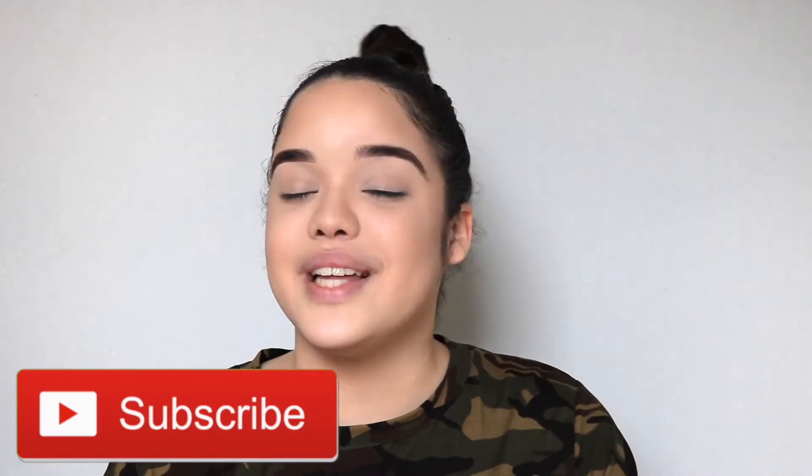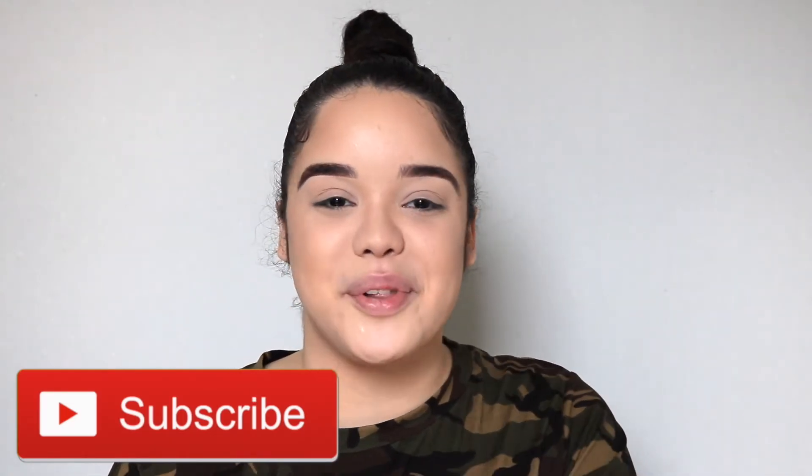Hey guys, welcome back to my channel. If you're new here, I would love for you to hit that subscribe button so you get notified every single time I upload a video.